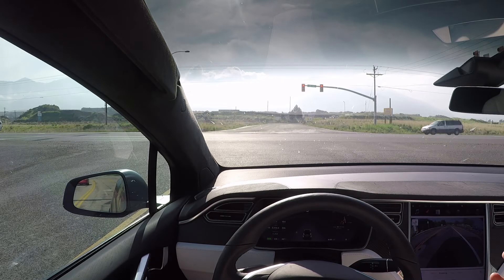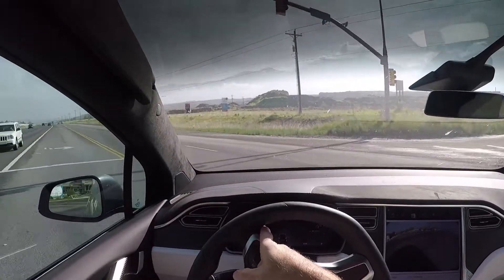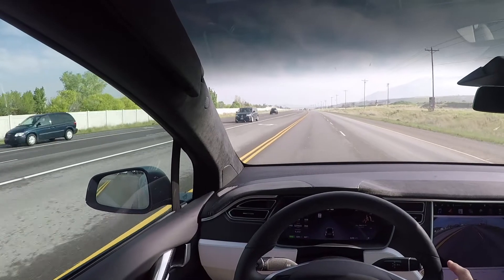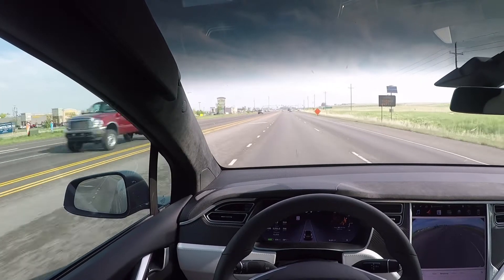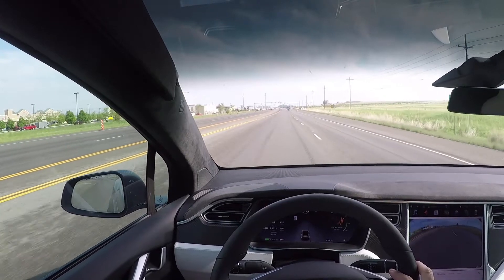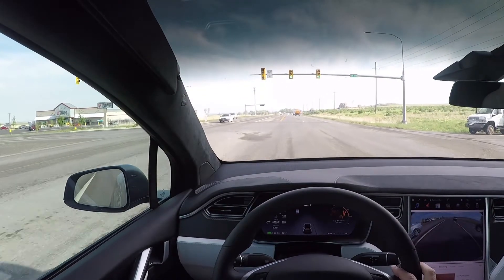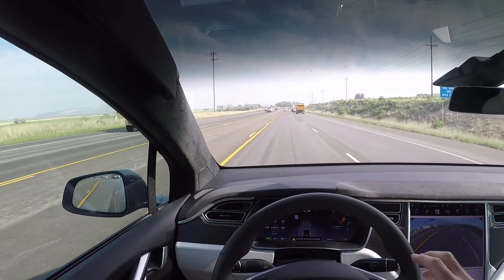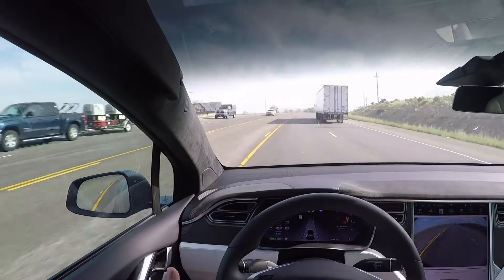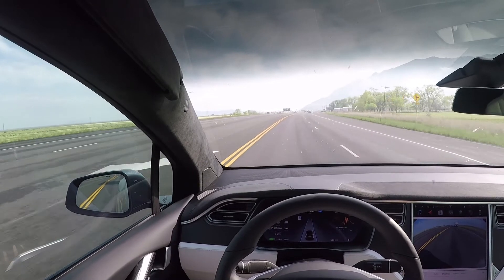One thing I really like is the hill assist brake. You come to a stop on a hill and you don't have to have your foot on the brake — it's really nice. I'm sure it will not pick up that stop light, so I'll take control again. All right, we'll let it take control — not bad, a little hiccup.